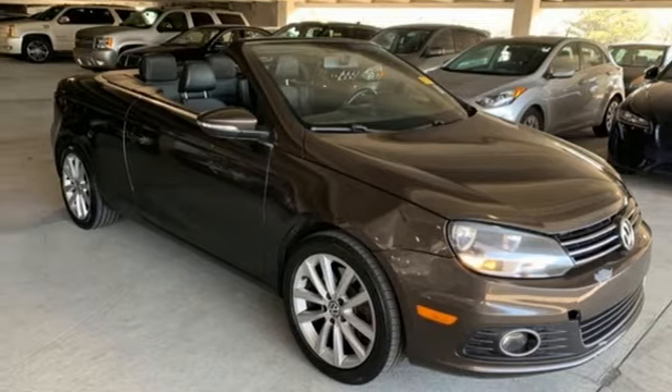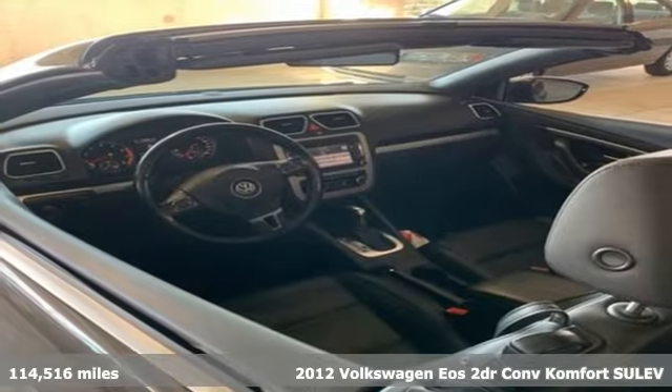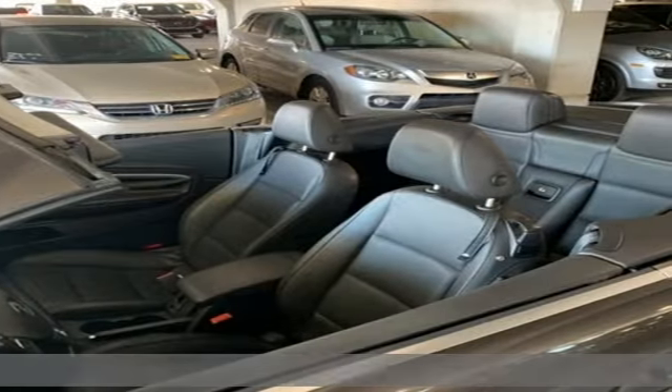Here's a 2012 Volkswagen EOS. When it comes to fun, the sky's the limit in this EOS. And get ready for an impressive combination of features.